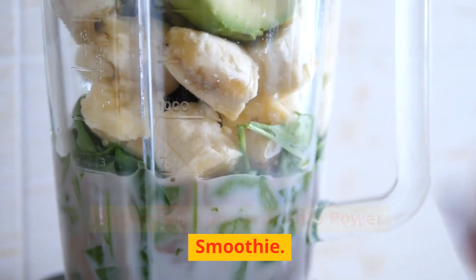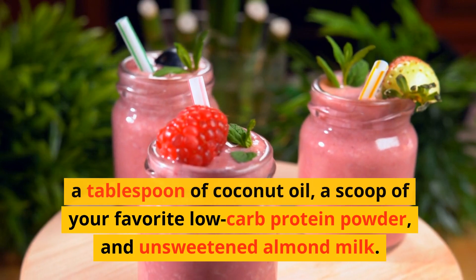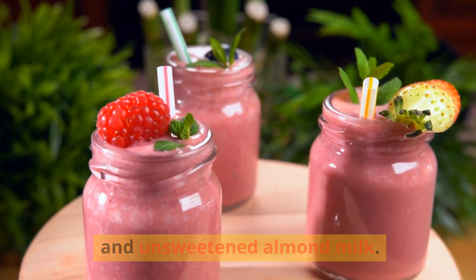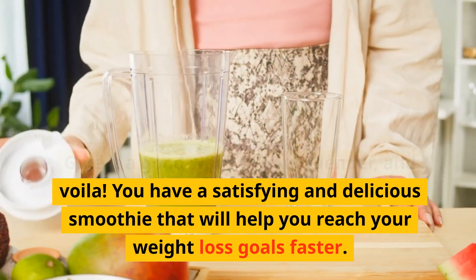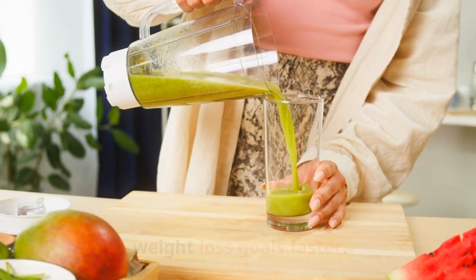To prepare your own Keto Power Smoothie, simply blend together half an avocado, a handful of spinach, a tablespoon of coconut oil, a scoop of your favorite low-carb protein powder, and unsweetened almond milk. Give it a good whirl in your blender, and voila! You have a satisfying and delicious smoothie that will help you reach your weight loss goals faster.